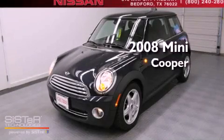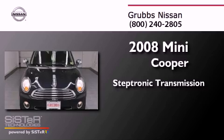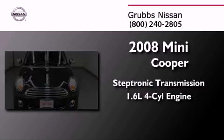This is a 2008 Mini Cooper. This compact has a steptronic transmission and an inline four-cylinder engine.